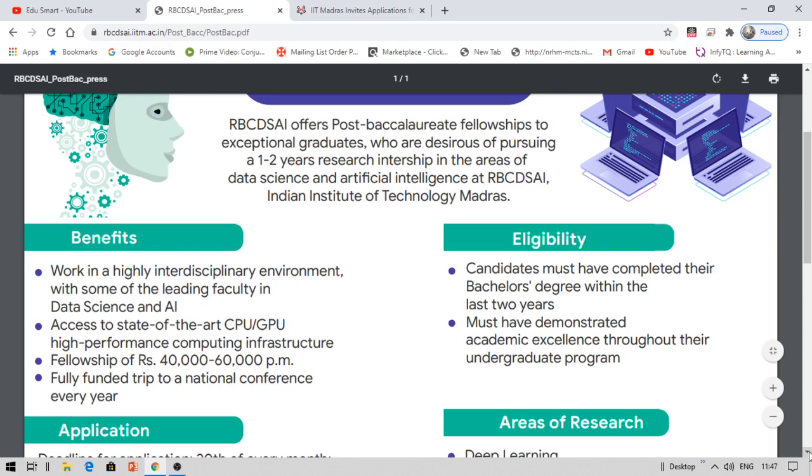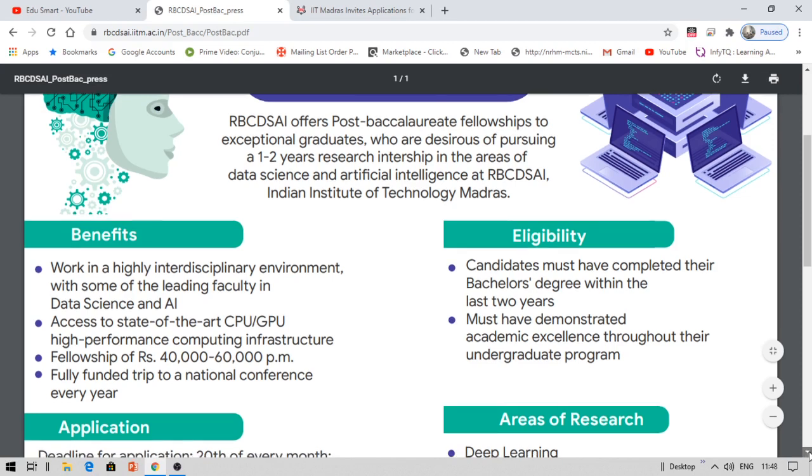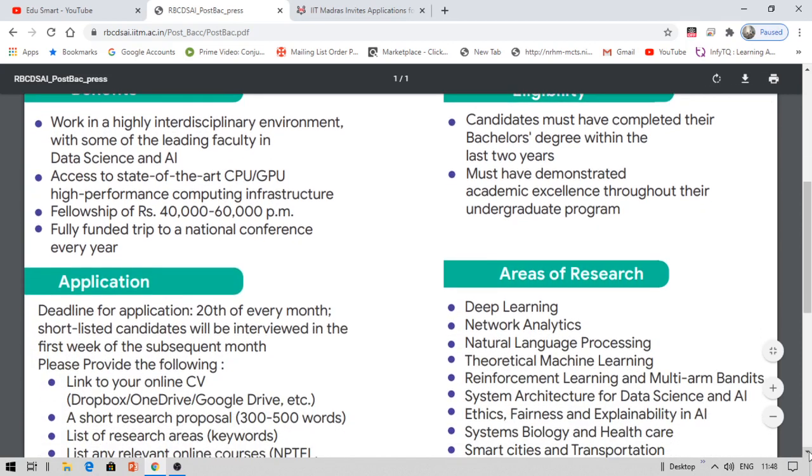Coming to eligibility: those who have just completed their bachelor's degree, or who completed it within the last two years, can apply. You must have demonstrated academic excellence throughout your undergraduate program — a good GPA, around 8.0 or higher. Your academic grades really do matter and will help you here; don't underestimate the value of your GPA.